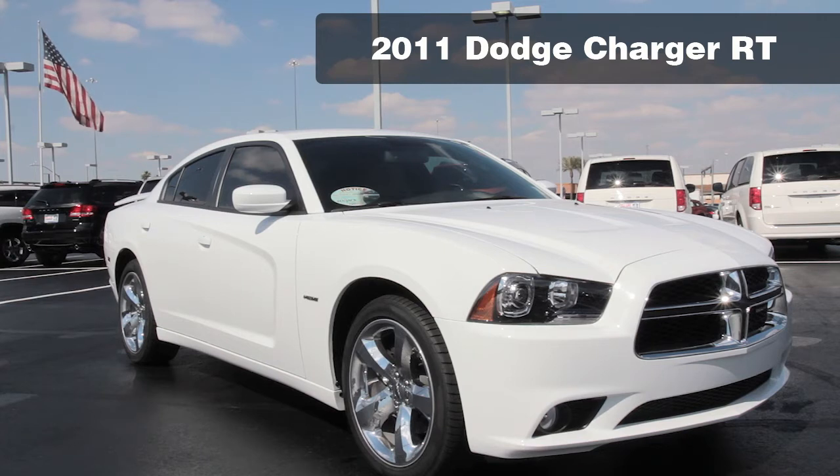The new Charger brings some noticeable exterior changes. Most notable is the aggressive front and grille. Other highlights include high belt lines and prominent wheel arches.